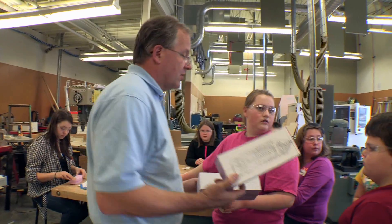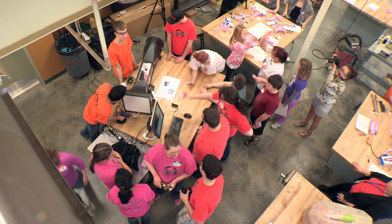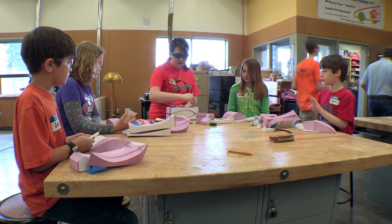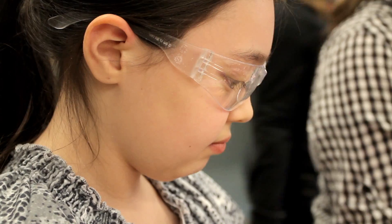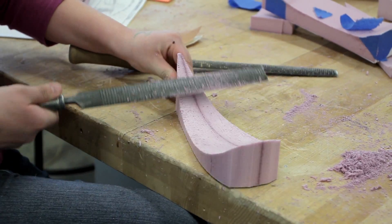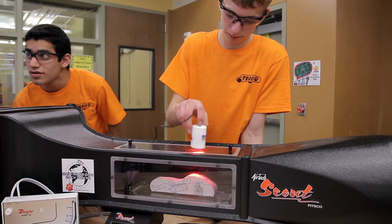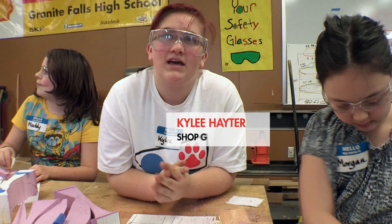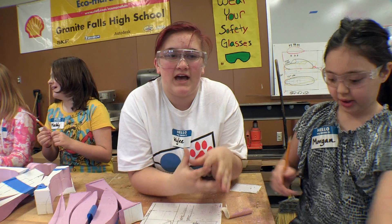We're going to cut your cars out on the bandsaw. Shell Eco-Marathon is motivating the Granite Falls students to inspire a new generation of competitors. The shop girls take great delight in taking a neighboring elementary school under their wing to light the fire of innovation in these young minds. Today we are working with the fifth graders, helping them sand their cars that they drew yesterday, and then we'll put them in a wind tunnel and test them. In this class, you're more hands-on and interactive — you actually get to make stuff, explore, and test different ideas.